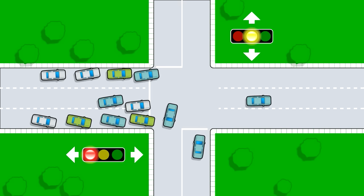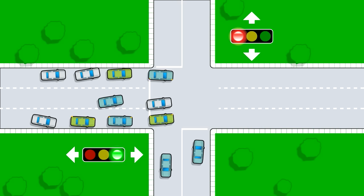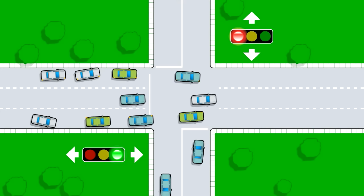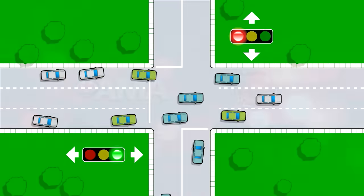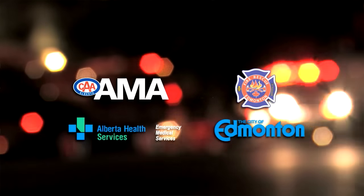Keep at least 150 meters between your vehicle and the emergency vehicles that just passed you. Thanks for following the rules of the road and helping emergency responders get to the scene as quickly as possible.